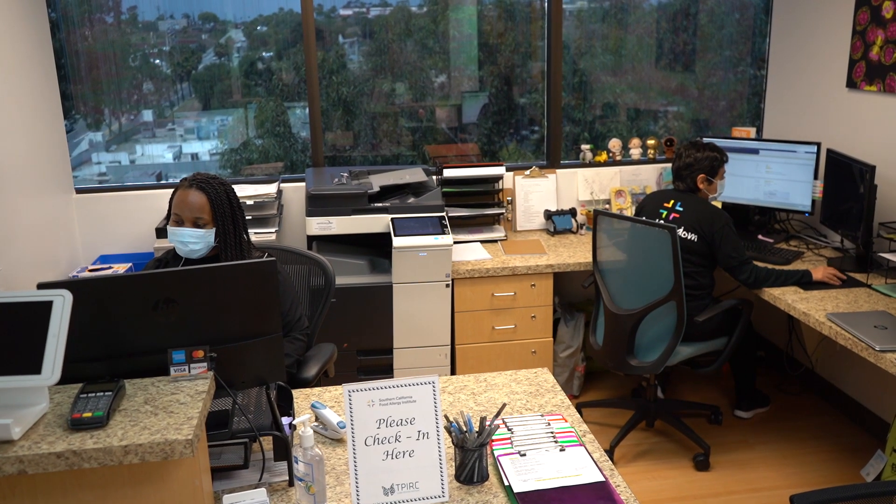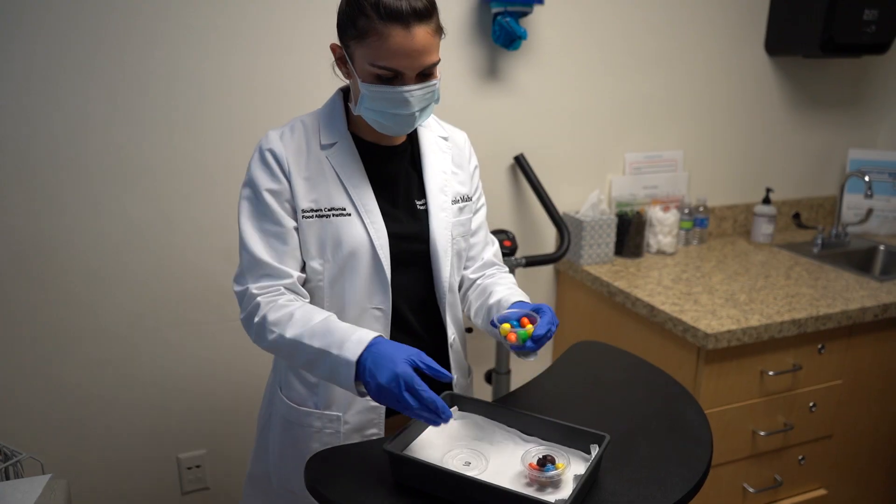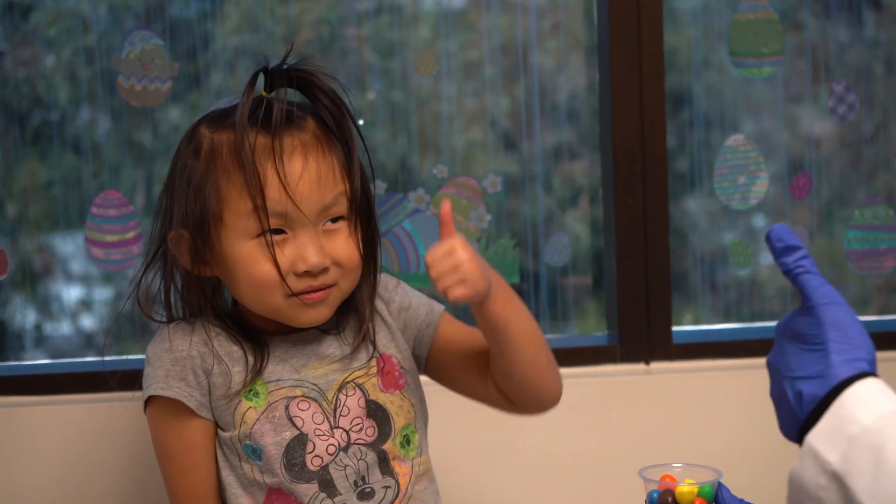Once you secure this zone and have a shield that essentially controls who goes in and out, the next step is really making sure that everything inside that zone is done at the top level possible. This includes several different areas.